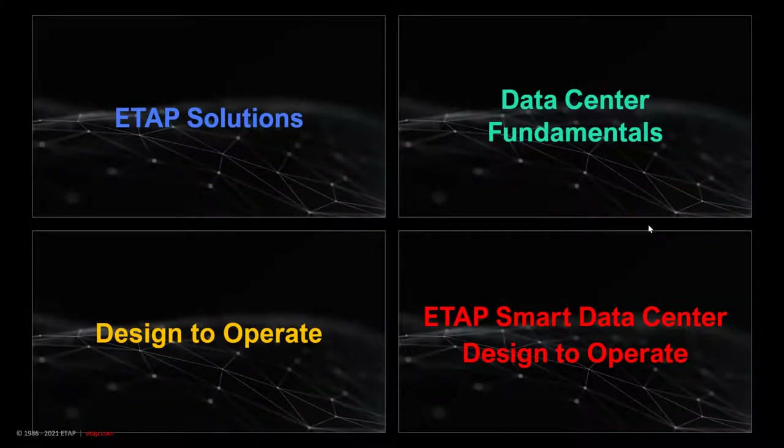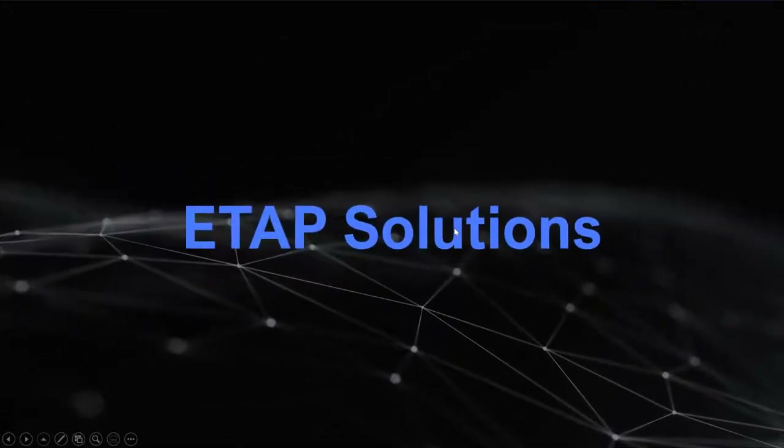In our agenda, we will talk about the ETAP solutions, some data center fundamentals, design to operate as a concept and philosophy, and then how ETAP smart data center solutions goes from design to operations within that segment.